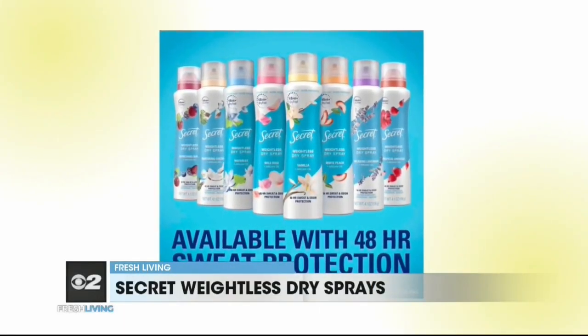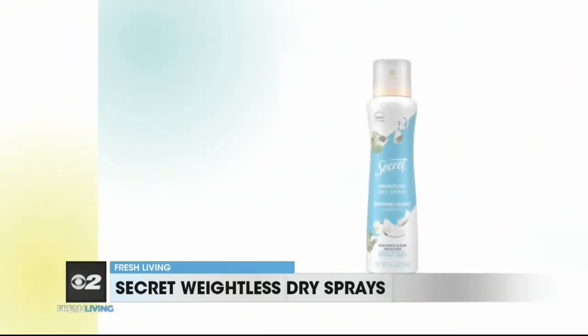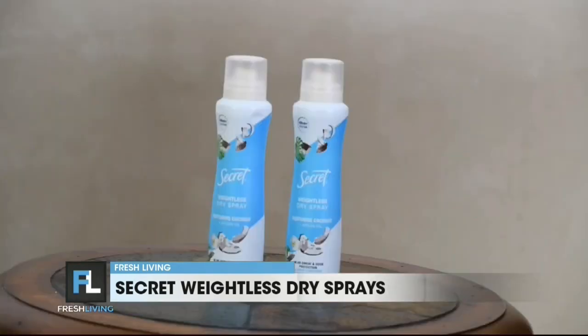First up, I like to amp up my workouts in the fall and like to feel fresh afterwards. So I use the Secret Weightless Dry Spray. It provides 48 hours of sweat and odor protection. When it goes on, it feels dry — there's no residue and the freshness lasts. The entire Secret Dry Sprays collection is available at your favorite retailers starting at $6.95.